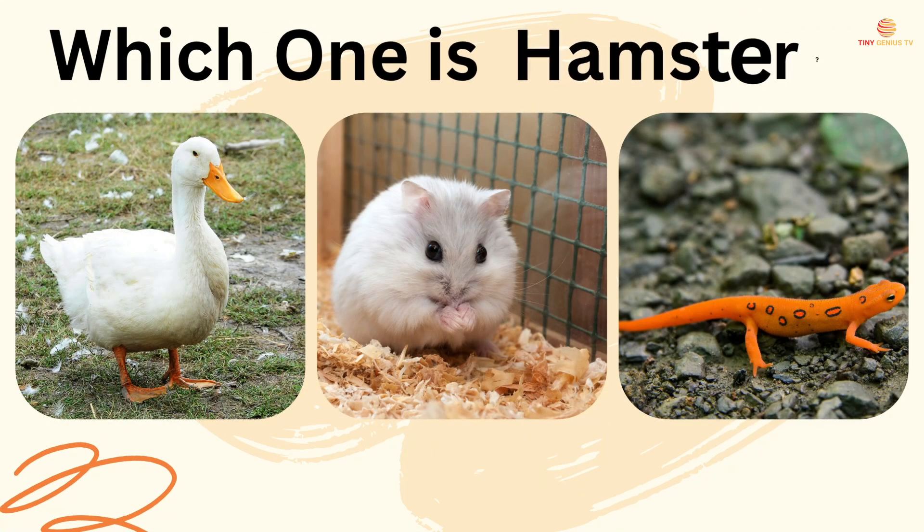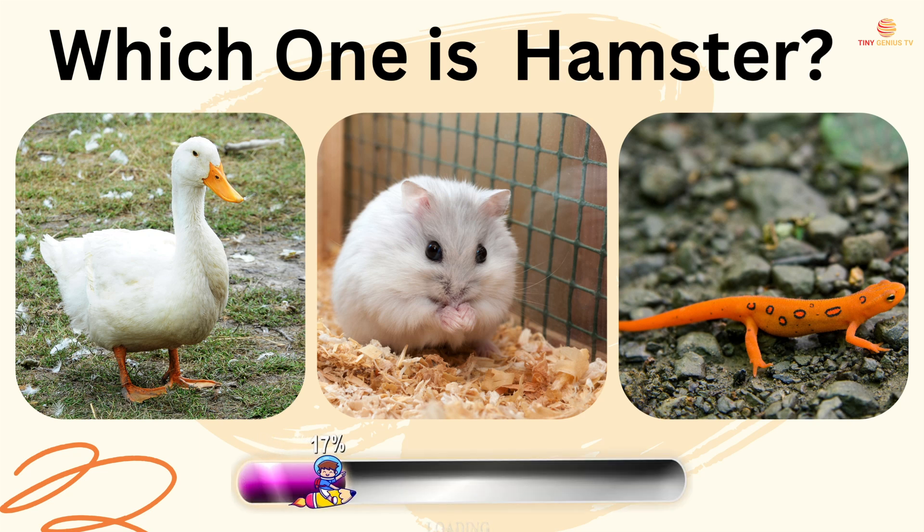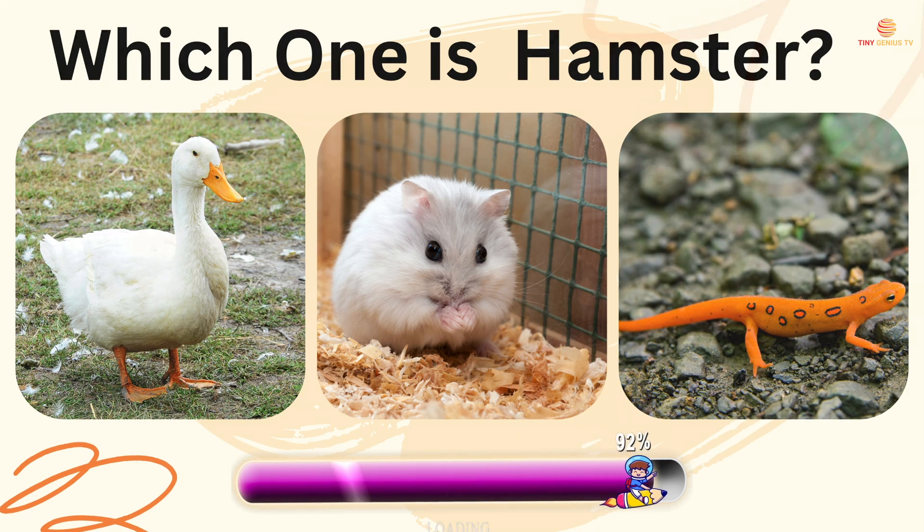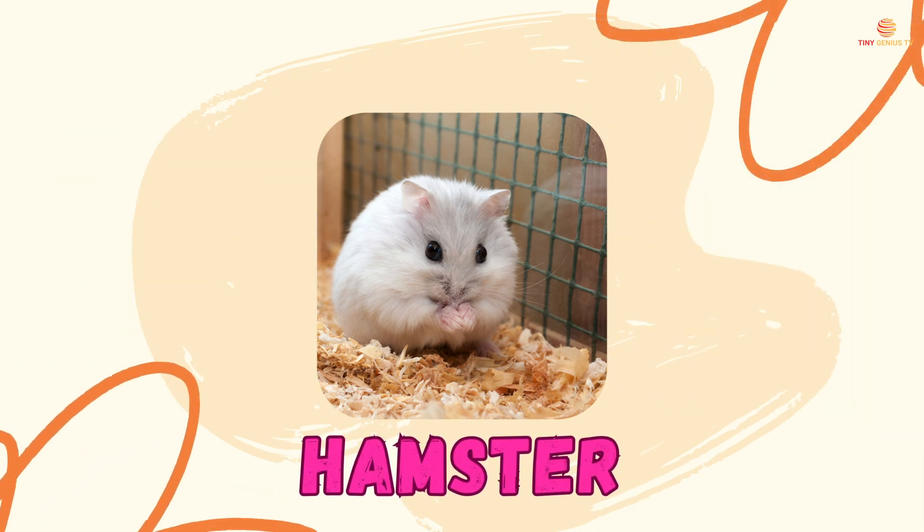Which one is hamster? The second one is hamster.